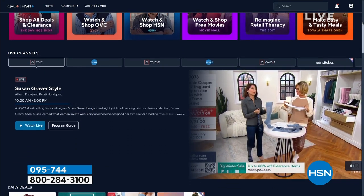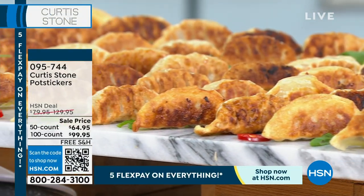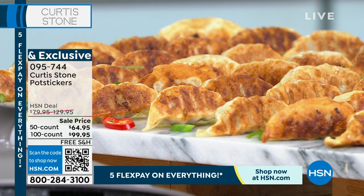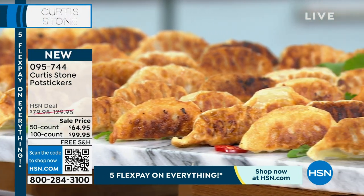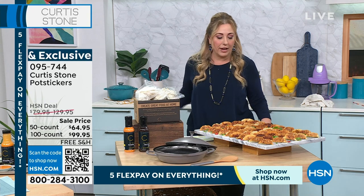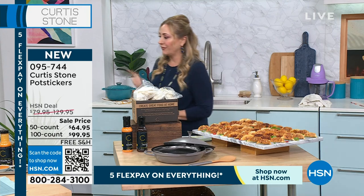We're going to jump into the potstickers. You choose chicken, vegetable, pork, or combo. Then choose 50-count or 100-count — and let me just say, the 100-count is a better deal. You can also choose AutoShip. The only regret I have ordering from Chef Curtis Stone is I didn't order AutoShip once, went back for the salmon and it was sold out. My parents were like, 'Send us that salmon!' — I had to tell them there wasn't any. Definitely get AutoShip. Pork is Chef's favorite.